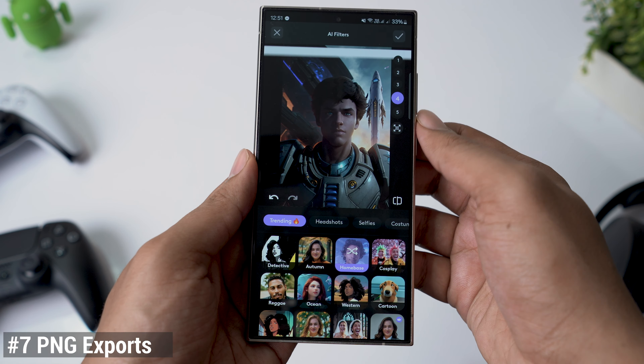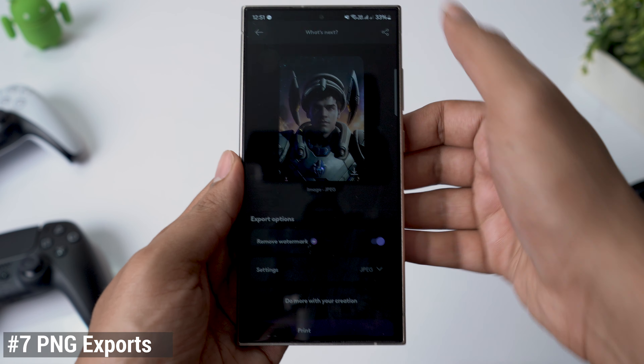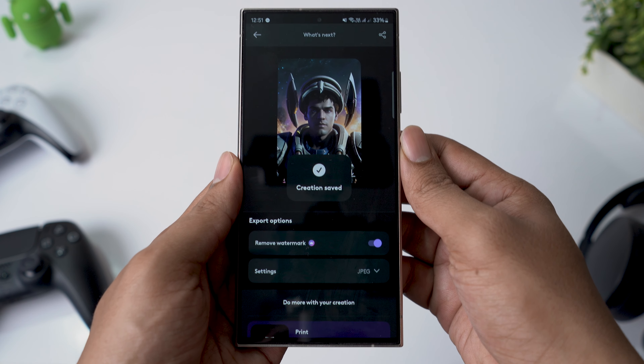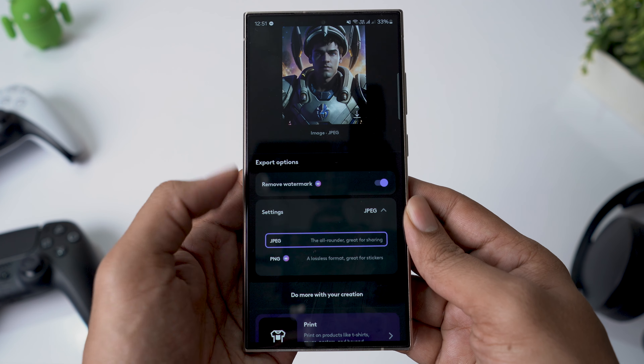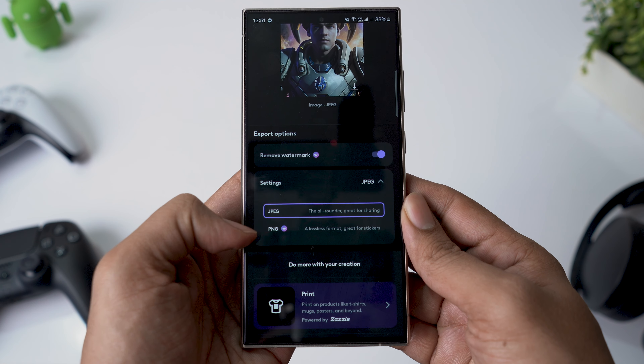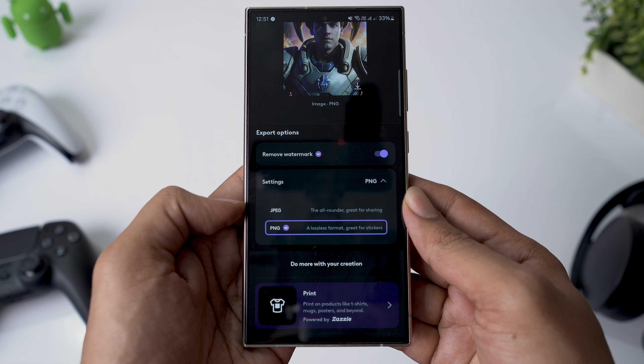One of the biggest downsides of most AI editing apps is that they compress your images heavily, often limiting you to JPEG exports. PhotoLeap, however, gives you the option to export your edited images in PNG format. This means larger file sizes, but you retain all the quality, ensuring your images look sharp and vibrant when you upload them to social media.